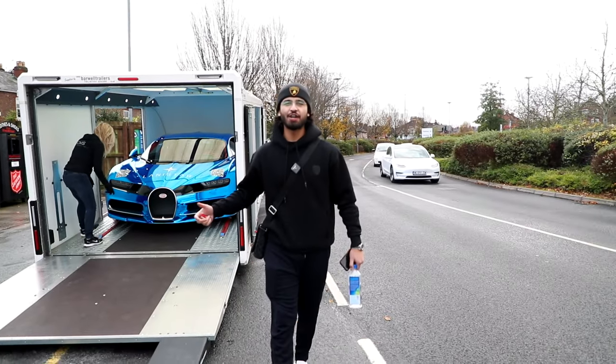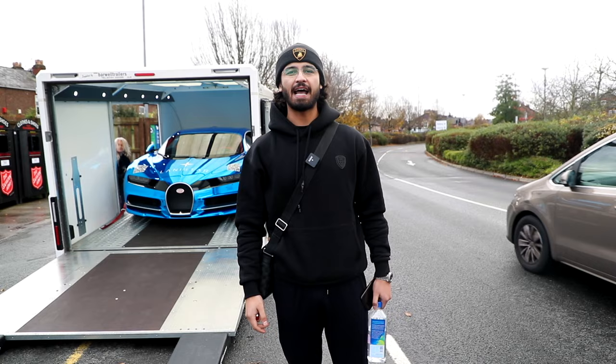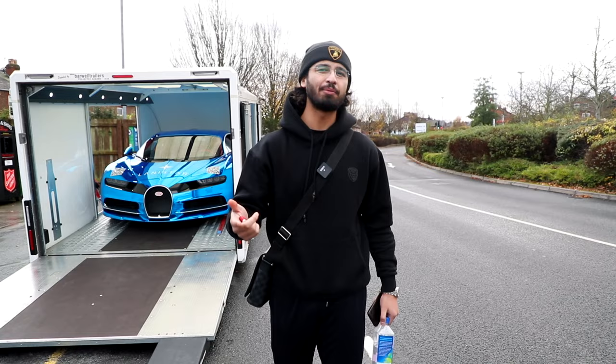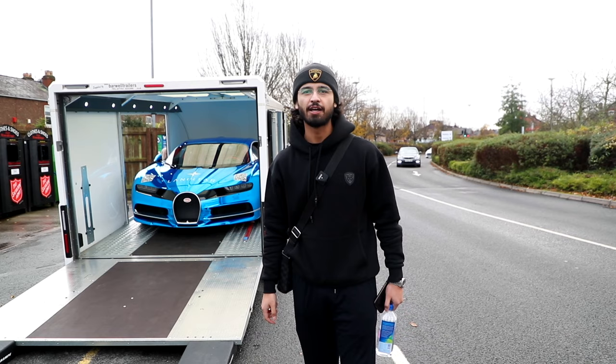Hey guys, how's it going and welcome to another video. Today we're in Manchester and behind me is the Bugatti Chiron being unloaded off the trailer as we speak. We are heading over to see somebody that you're probably quite familiar with, somebody that you probably already know. Let's see how he enjoys the Bugatti Chiron — I heard he's quite excited to see it. So let's get the car off the truck and head on over to go see Tommy Fury.